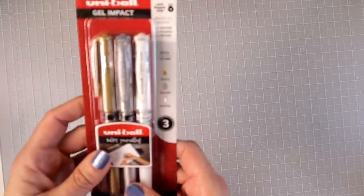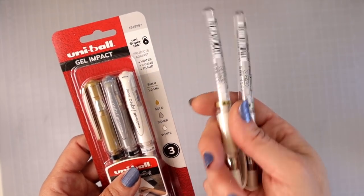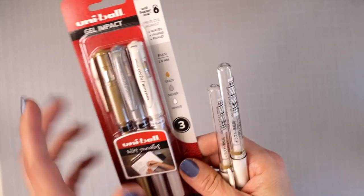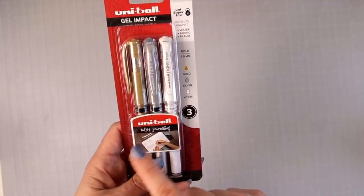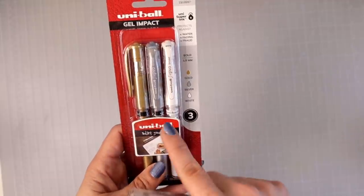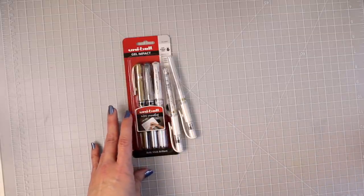These are the Signo Uniball gel pens. These have always been my favorite as far as white gel pens go. When filming my last video — my ultimate guide on how to use gel pens — I had an issue and they weren't going down the way I wanted, so I needed to buy another one. I found this at Walmart with silver and gold included. I love the Uniball Signo brand, and I absolutely love having silver and gold accents on my coloring pages.